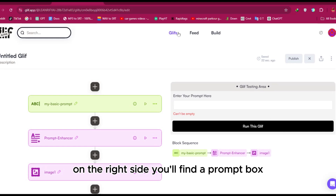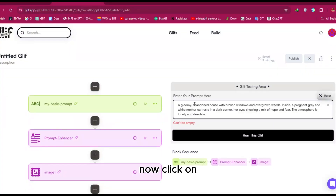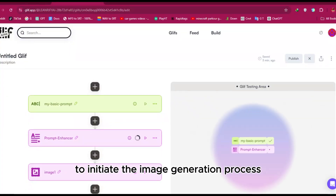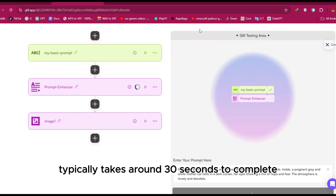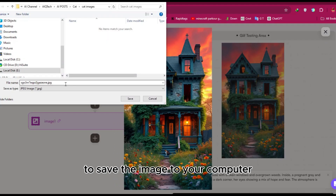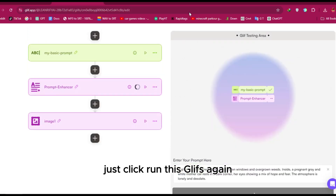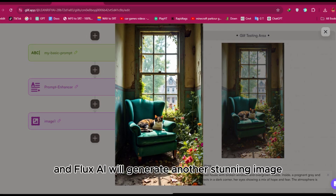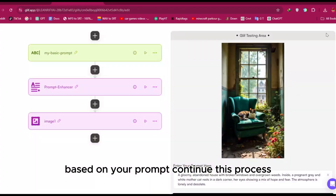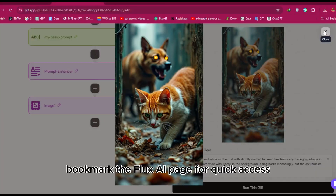On the right side you'll find a prompt box labeled with the name we assigned. Enter your prompt there. Now click 'Run this Glyph' to initiate the image generation process — it typically takes around 30 seconds. Once the image is generated, right-click and select 'Save as' to save it to your computer. If you're not satisfied, click 'Run this Glyph' again. Continue this process to generate and save all your images. Pro tip: bookmark the Flux AI page for quick access.